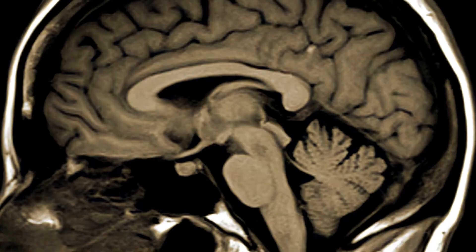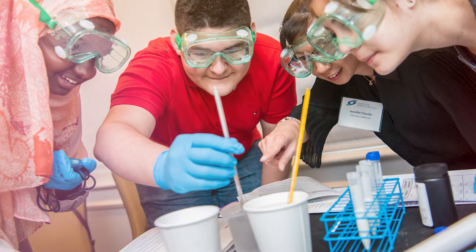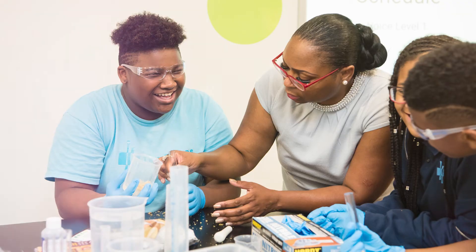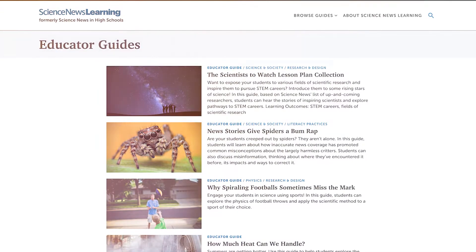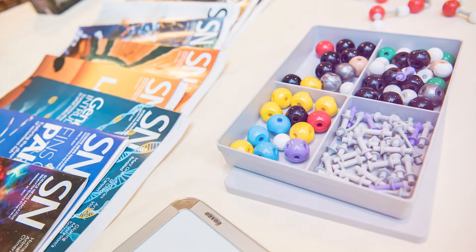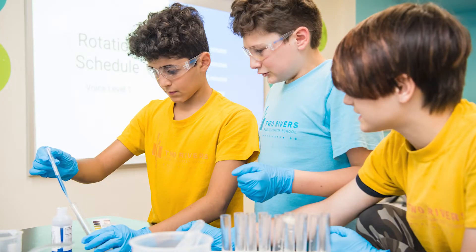Advances in science and technology are happening every day. Educators need to convey the latest findings to their students, but most don't have access to the content they need. Science News Learning provides the resources and the support educators need to build engaging, real-world science curricula that bring alive core concepts with the most recent advances in STEM.